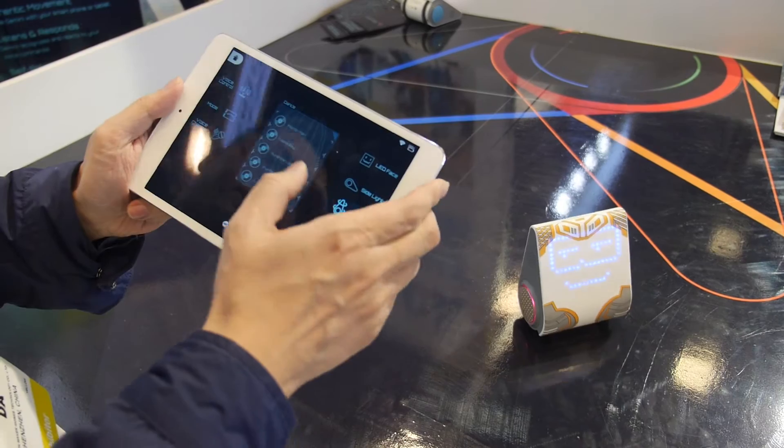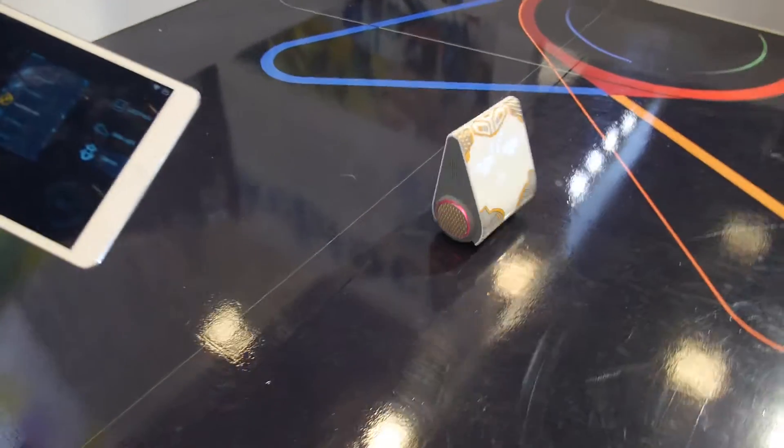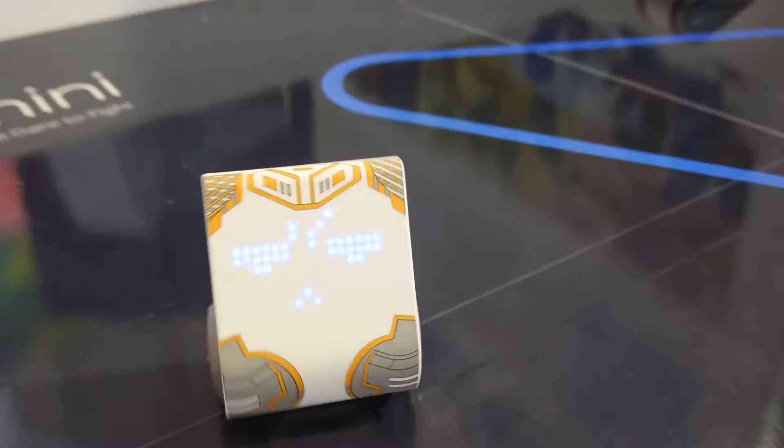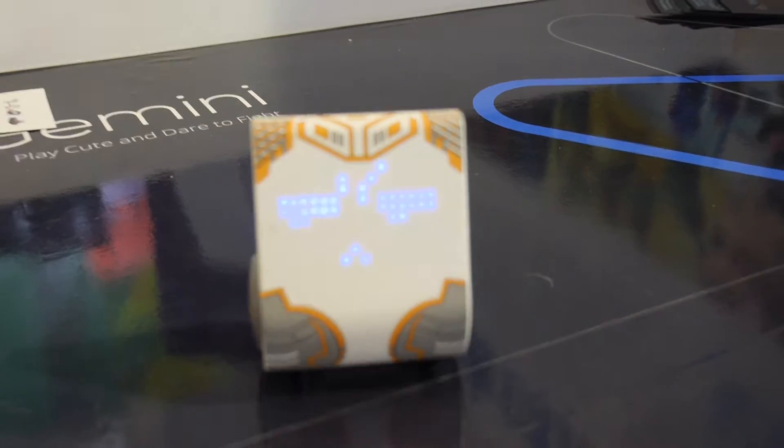The robot can also dance. It has an LED display in the front — and yes, you can make it smile.